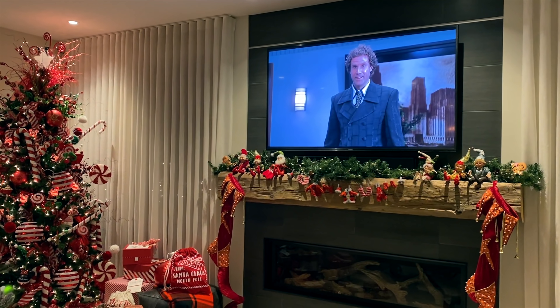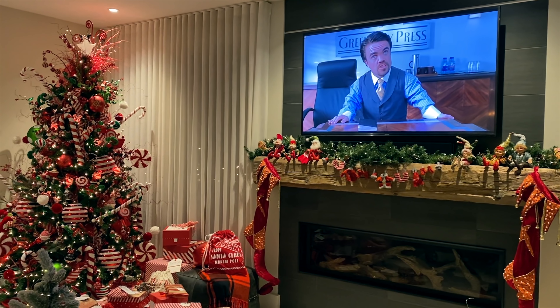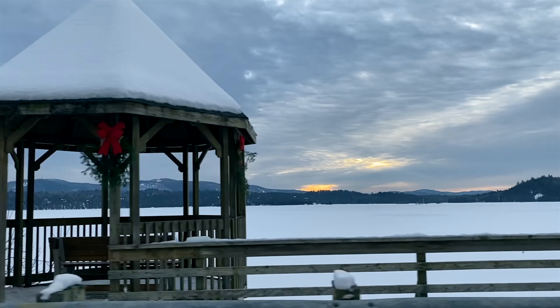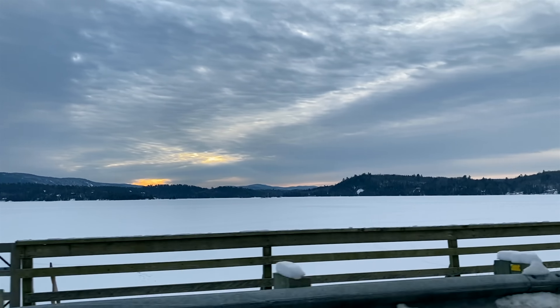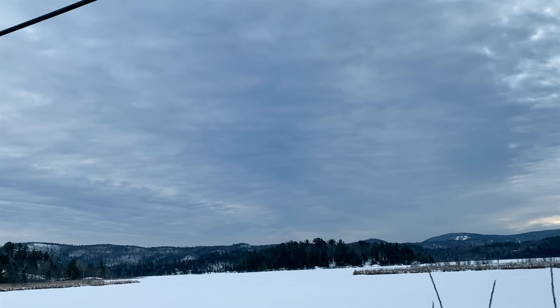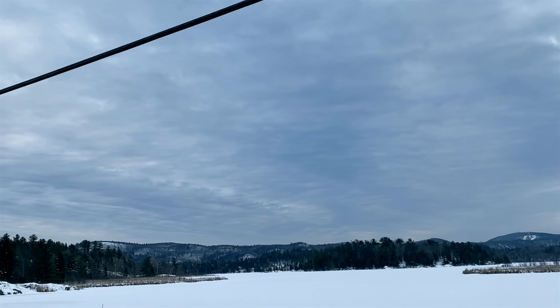Once we were home from our Christmas Eve dinner, we watched a movie. Then the next morning was Christmas morning and we made our way to my family's house, which is in the middle of nowhere — the most amazing place to go for Christmas Day. You literally feel like you're at the North Pole.